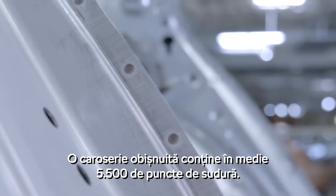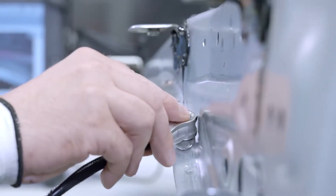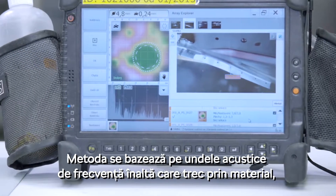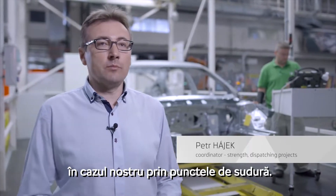An average car body contains up to 5500 welded joints. The principle is that acoustic waves at high frequency are used by material, in our case with a solar beam.